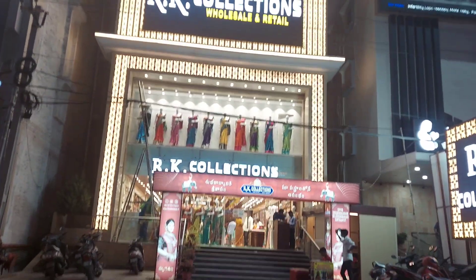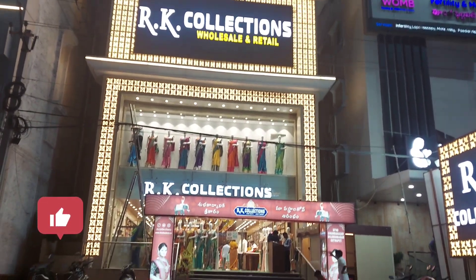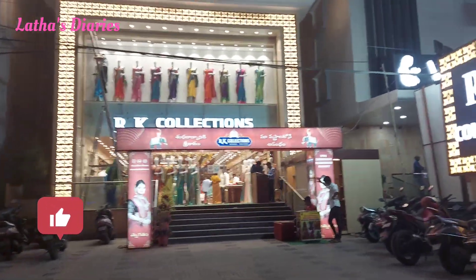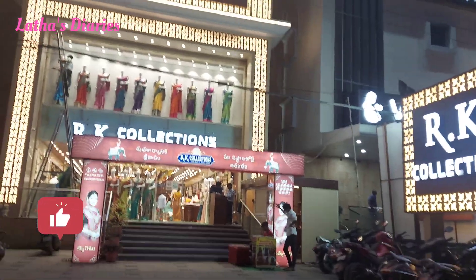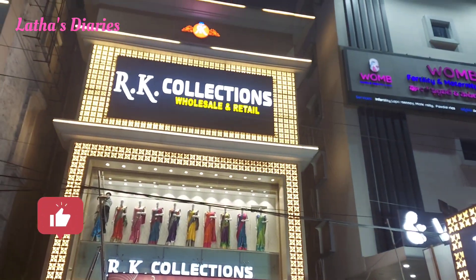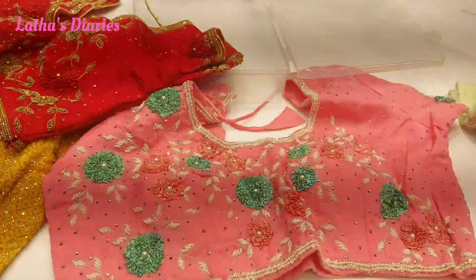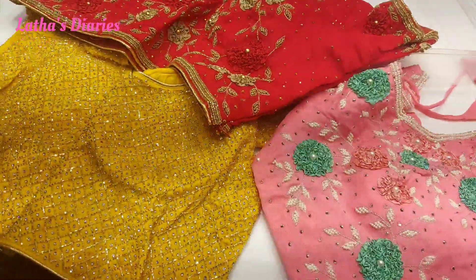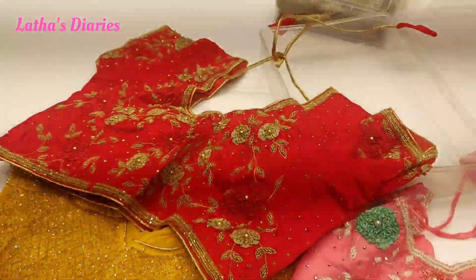We have 4 branches. We collect all-sell rates here. We are going to open a single branch on April 2nd. Every 2,500 will be free.